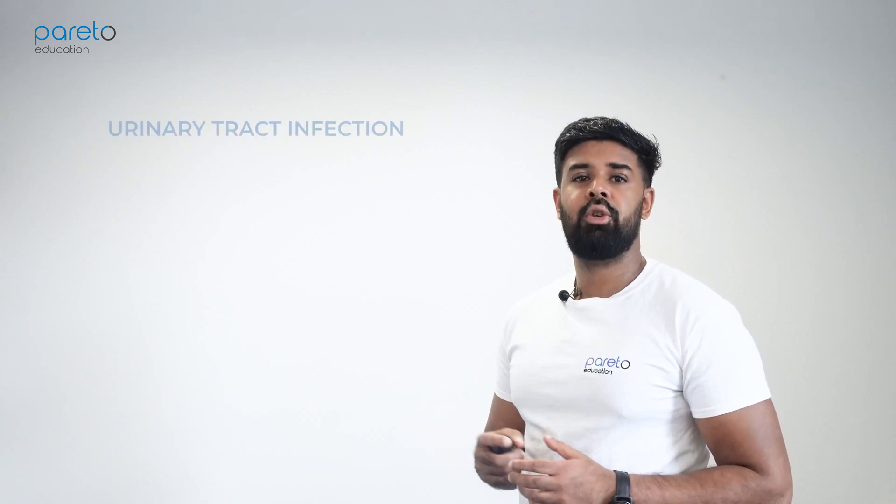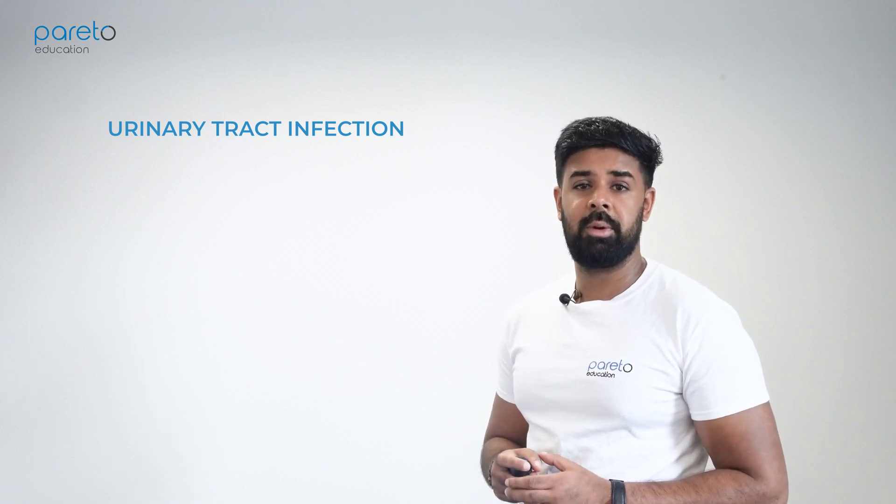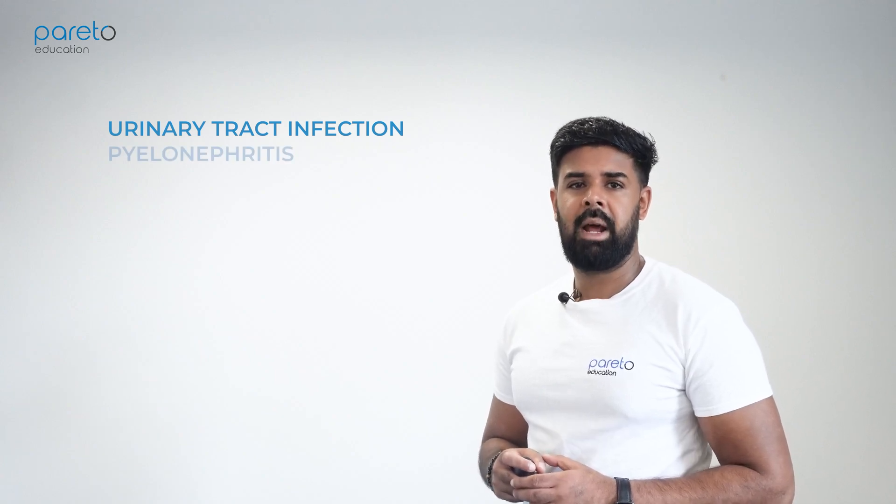When taking a history for dysuria, it is important to consider the following diagnoses. Urinary tract infection: does the patient have nocturia or increased frequency alongside their dysuria? Consider a prescription of antibiotics for these patients.